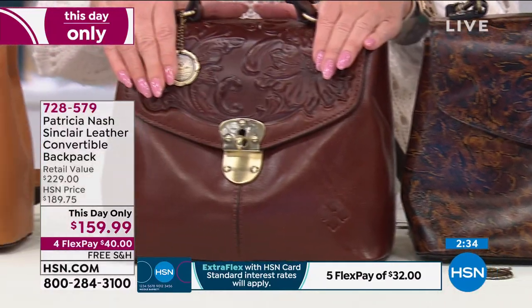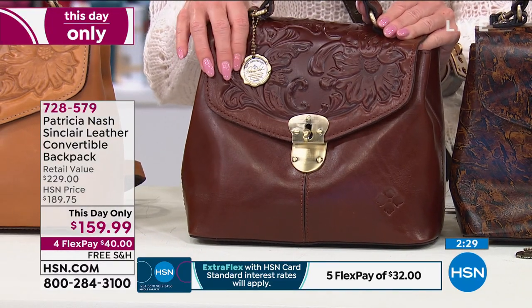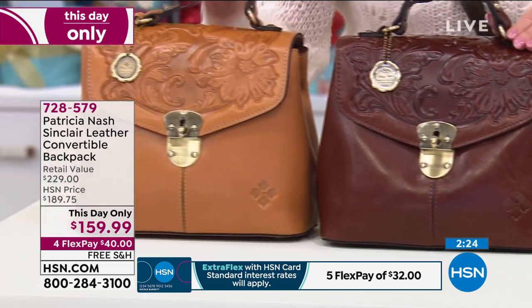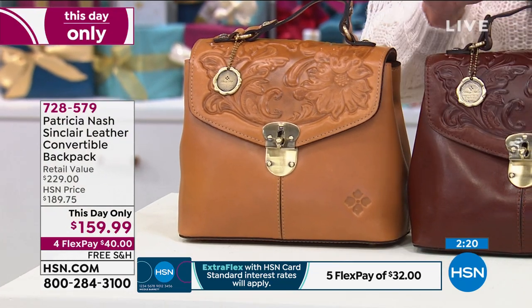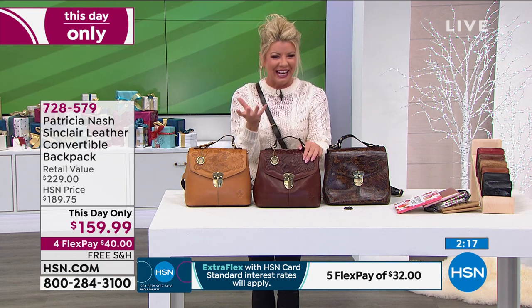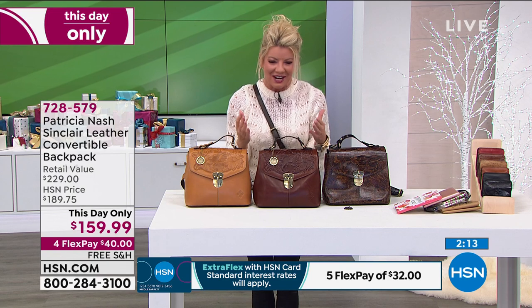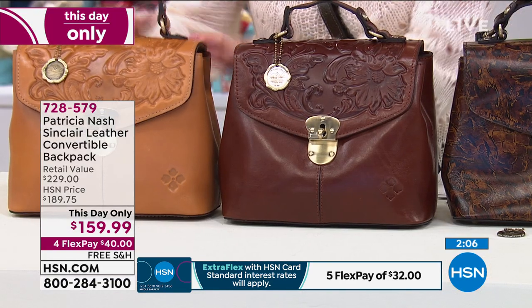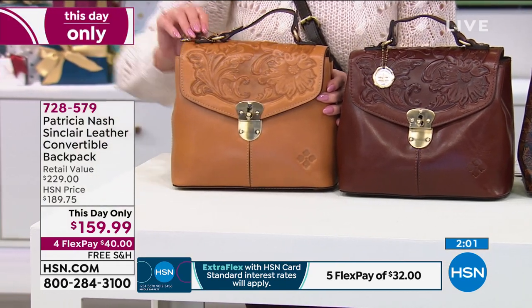Quick update on the British tan: fewer than 100 remaining. British tan tooled has about 12 remaining. Biscuit tooled has fewer than a hundred. So let's talk about the tooling. Well, this is a brand new tooling — I launched this for our 10th anniversary.